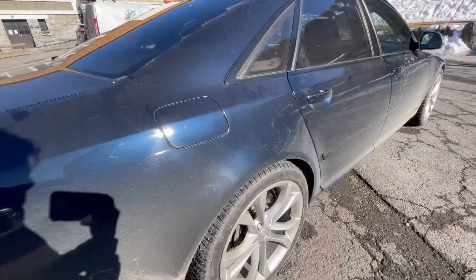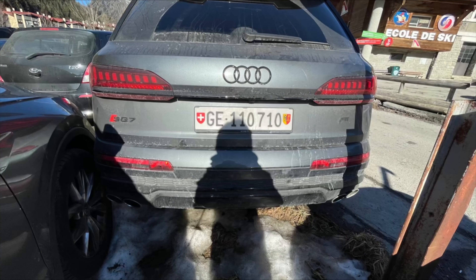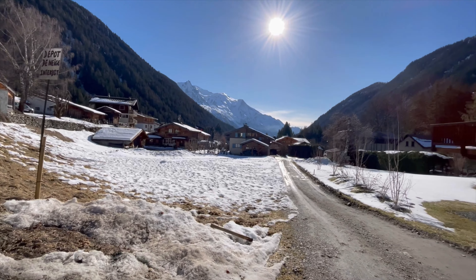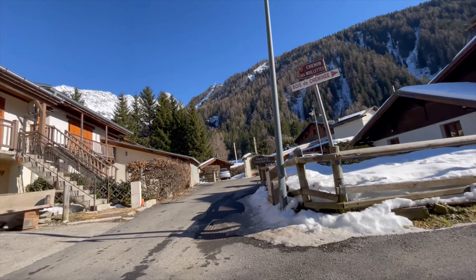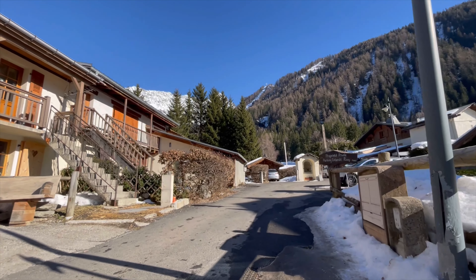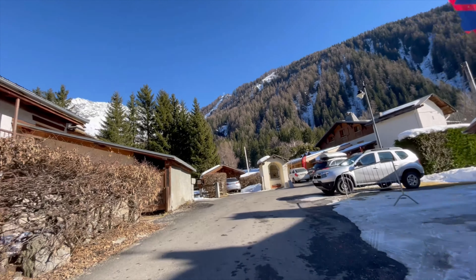First up is this amazing Audi S8 V10 I found, which is absolutely amazing and probably my favourite spot so far, as well as that ABT Audi SQ7. The scenery here is just amazing — I absolutely love this country, especially with all the lovely traditional chalets and of course the snowy, forested mountain background.